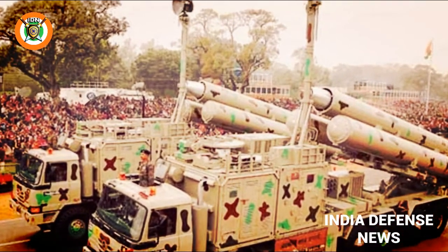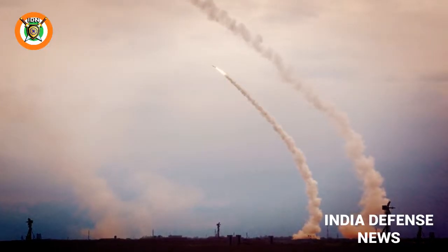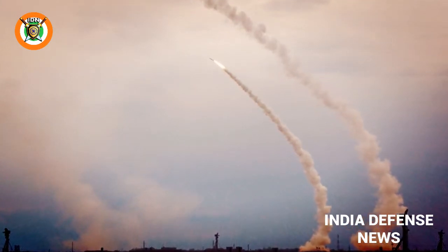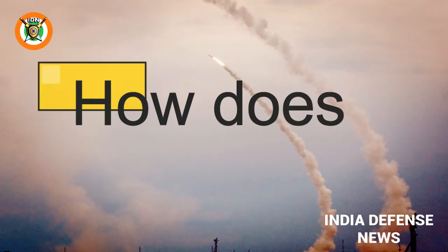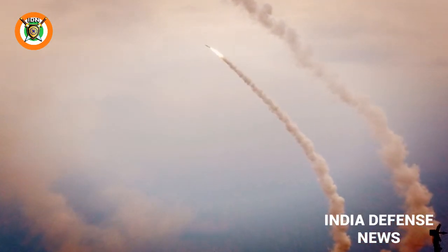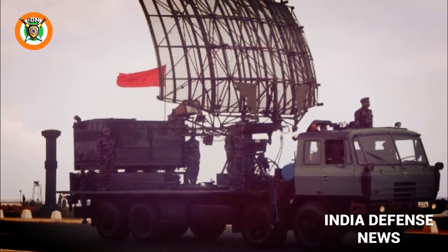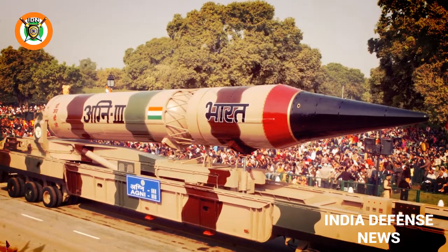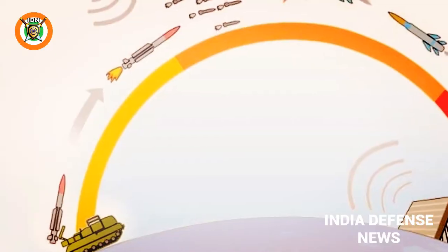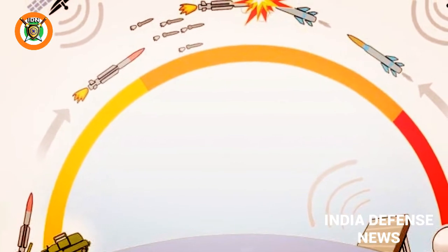Anti-ballistic missiles may be categorized in two parts based on their target range: endo-atmospheric, within the Earth's atmosphere, and exo-atmospheric, in space. A BMD system has three components: a radar, a command and control system, and a missile launcher truck. The radar intercepts the enemy missile; the command and control system tracks, targets, and fires the interceptor missile from the launcher truck when the enemy missile comes into target range.